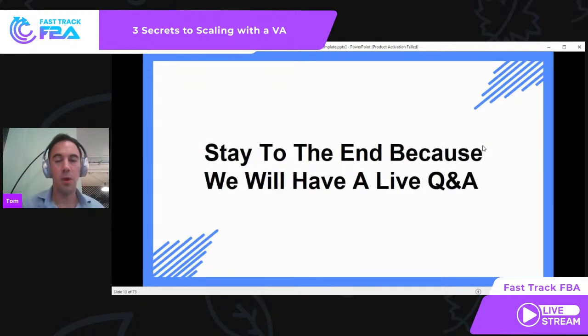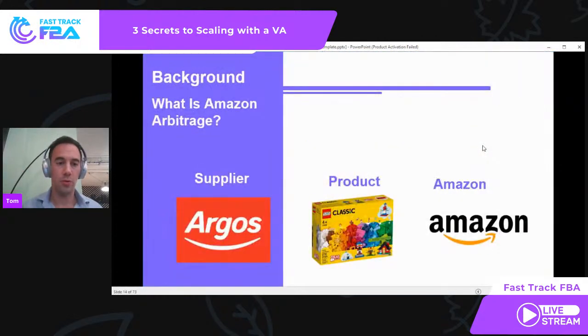Stay to the end — it'll probably be about 30 minutes. We'll go through a live Q&A and I'll answer any questions. If you do have questions, drop them in the comments as we go and I'll pick them up and go through them all.